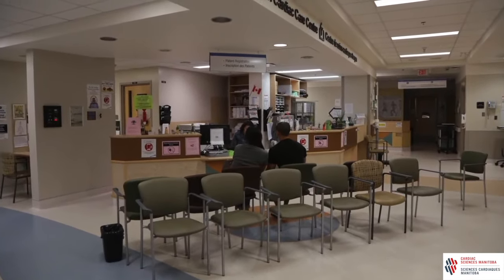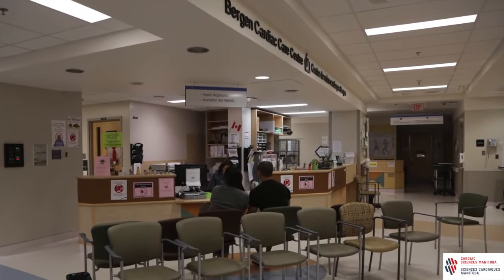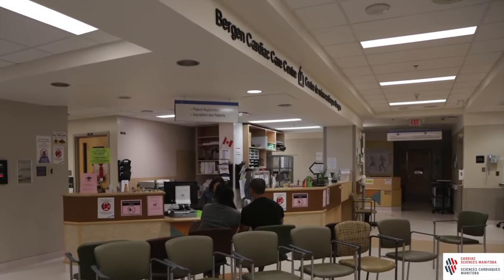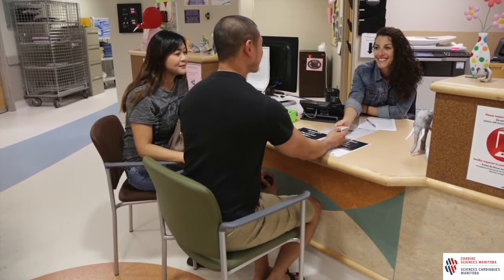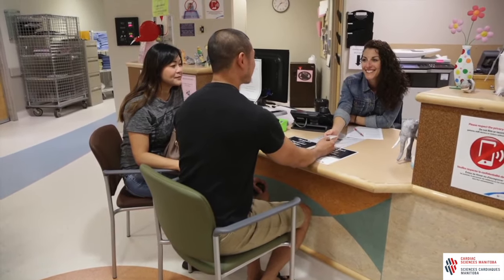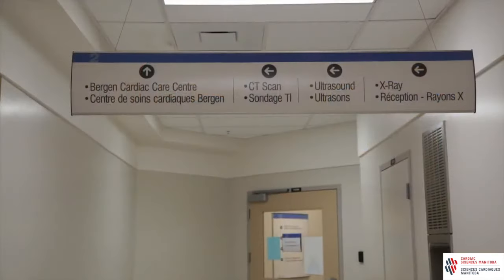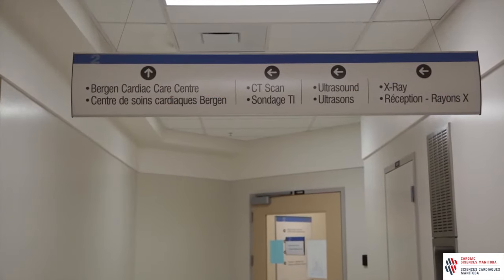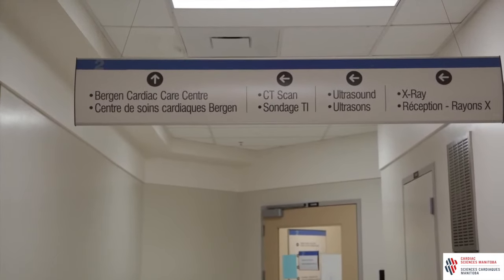The day of your pacemaker implant: plan to arrive at the hospital using the instructions you received. You do not have to arrive early, as the time given to you takes into account the time needed to get you ready. You will check into the patient registration desk on the second floor of Y2 Bergen Center. This is the same desk as the pacemaker defibrillator clinic.